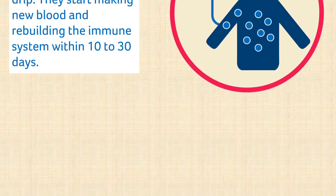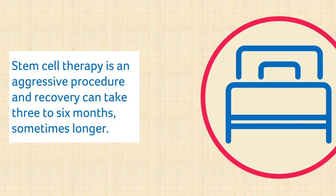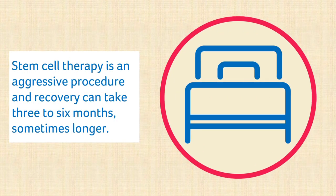The final stage is recovery. As your immune system has been weakened or destroyed and then rebuilt, AHSCT is considered an aggressive procedure and recovery can take 3 to 6 months, although for some people it can take longer. During this time you may feel quite unwell and will be vulnerable to infections, which can be dangerous while your immune system is weak.